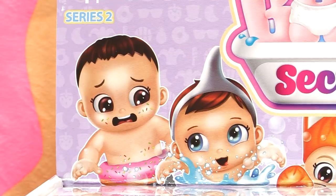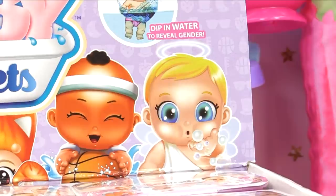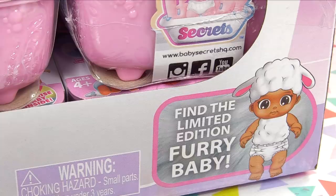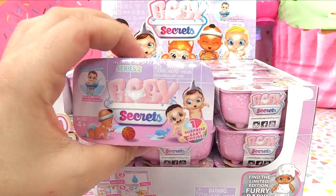Look at this little one - look at his face, he looks so worried! He's got little donut sprinkles on his cheeks too, that's cute. We have so many cute little babies to look forward to, even a little angel baby. Plus we have a full entire case - there's a chance we can find the limited edition furry baby on the side of the box. We can check out the single packs here and see all the ones we can get.